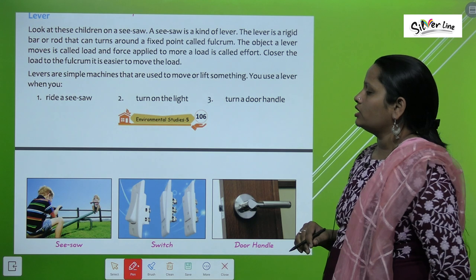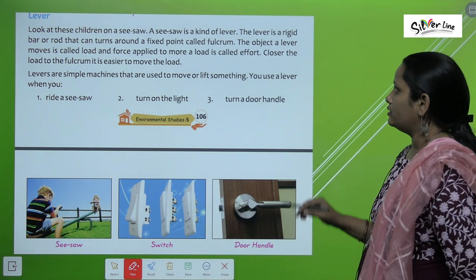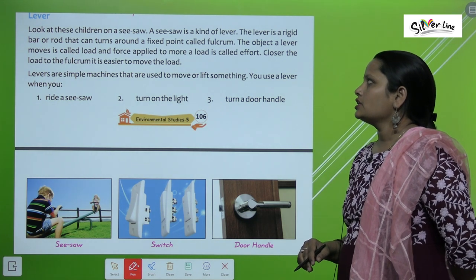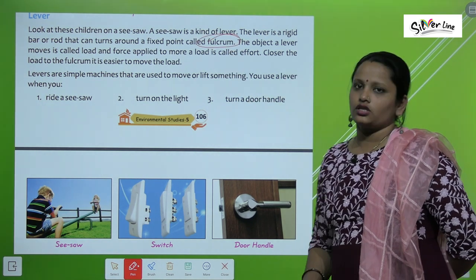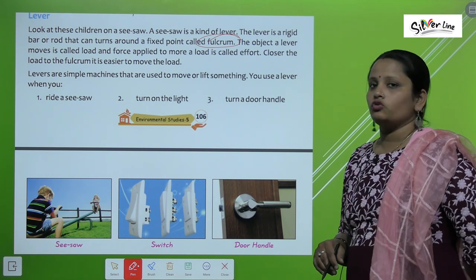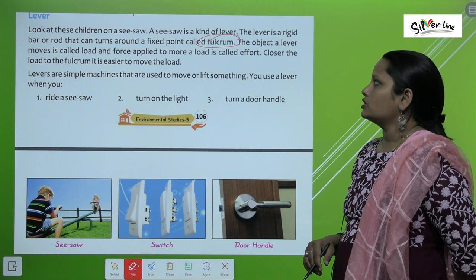Look at these children on the seesaw — a seesaw is a kind of lever. The lever is a rigid bar or rod that can turn around a fixed point called the fulcrum. The object that a lever moves is called the load, and the force applied to move the load is called effort.